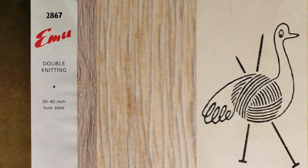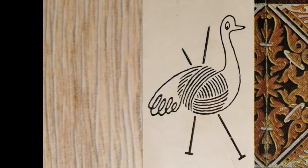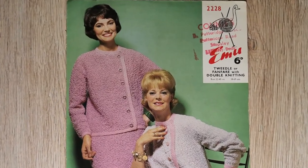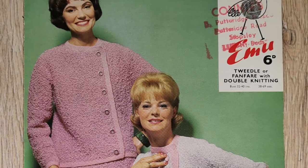Let's see what you found. Emu was a company started in the 1850s and was in family ownership until the 1970s. The first gift from the Yarn Fairy was EMU pattern number 2228 — these are two suits in two different wools.